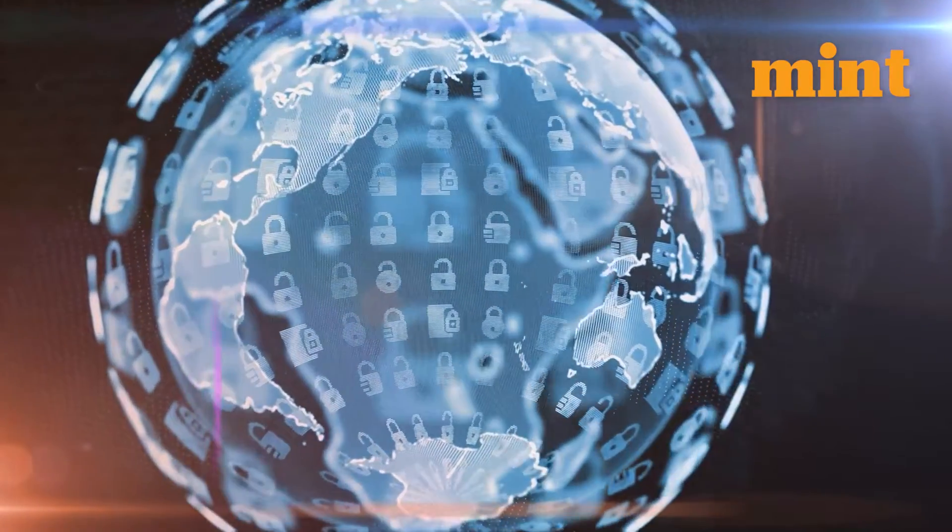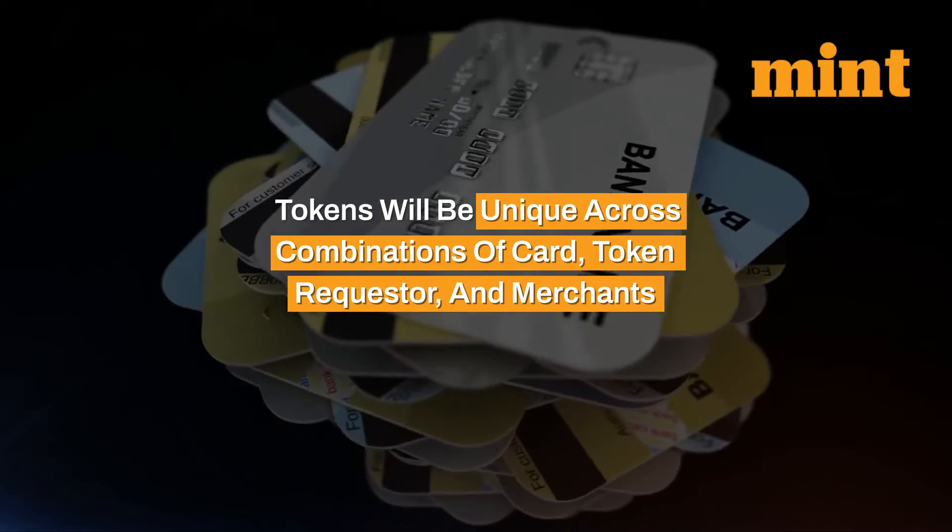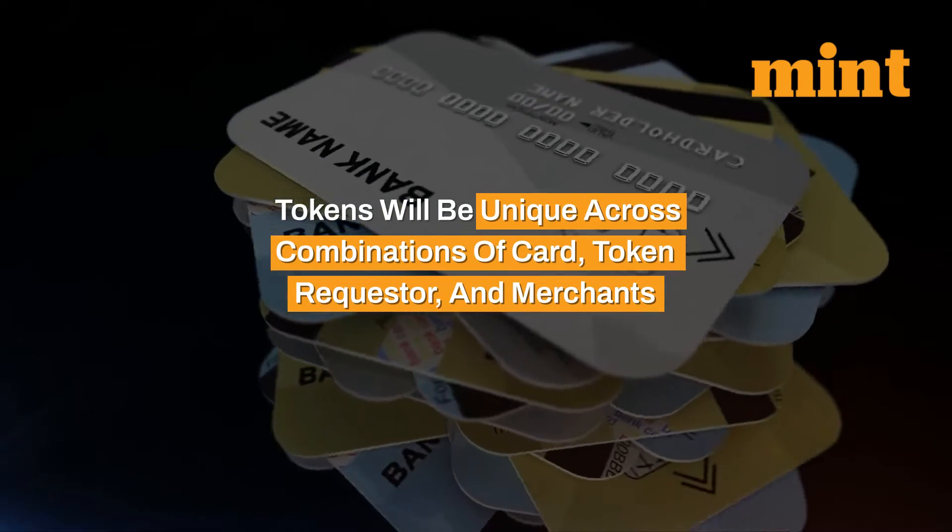A third party accessing the token won't have use for it, since tokens are unique across combinations of card, token requester, and merchant.